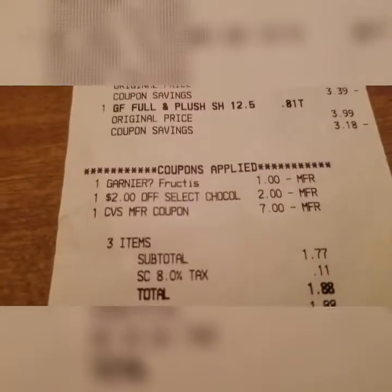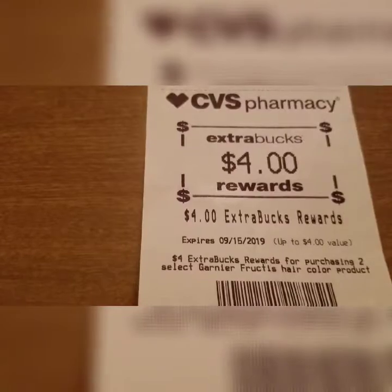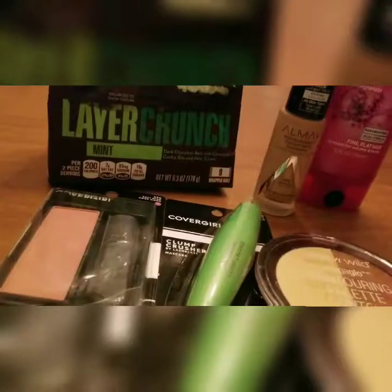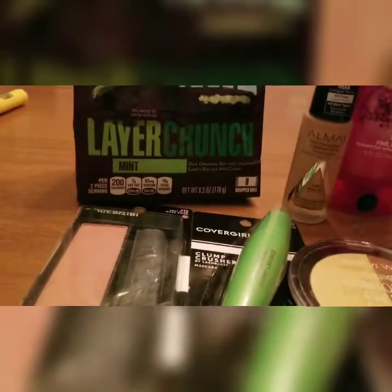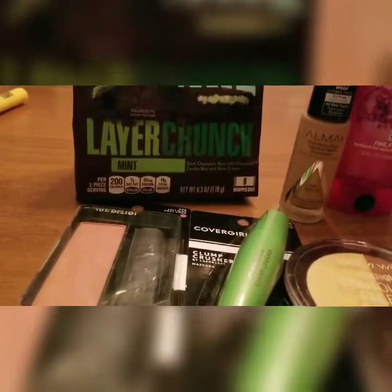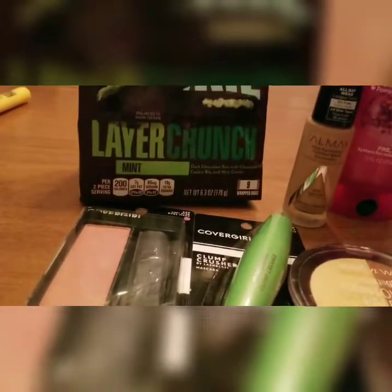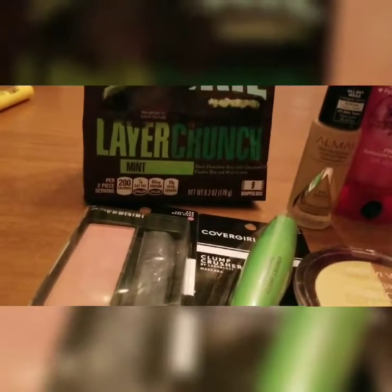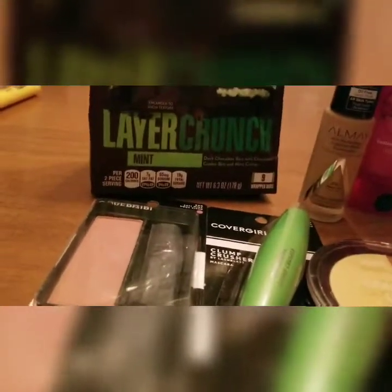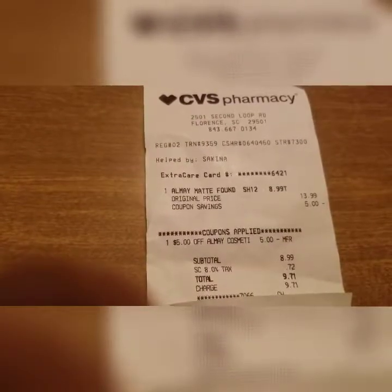The only two things I didn't use any coupons on — I didn't even think about it at the time. But I had a $5 coupon to use on it and I needed makeup, so it was $13.99. I used a $5 coupon and that brought my total to $9.71. And I received $4 ExtraBucks on that.